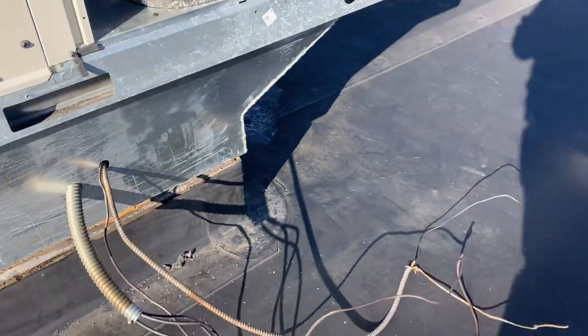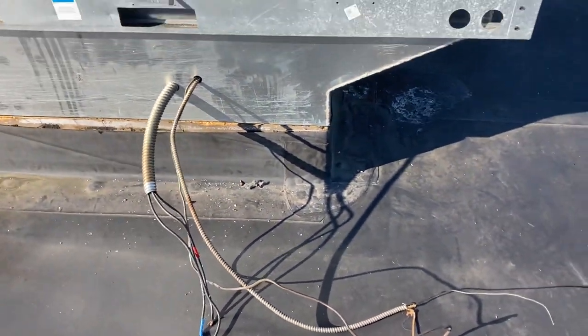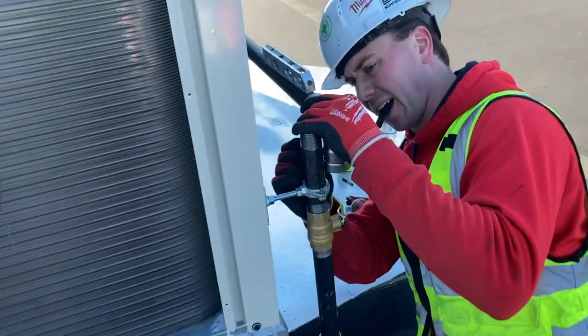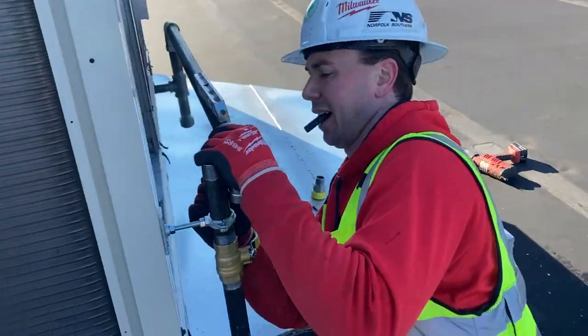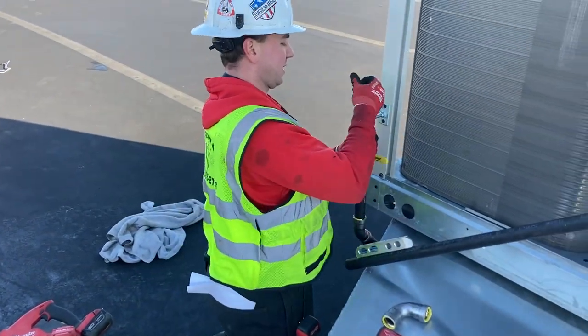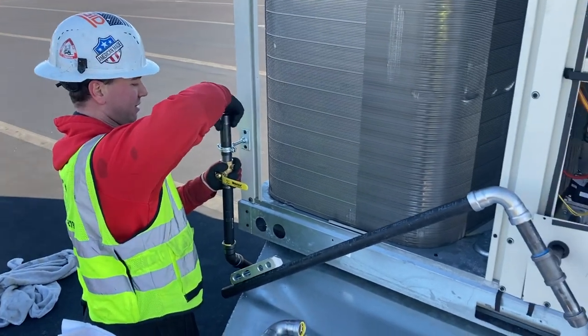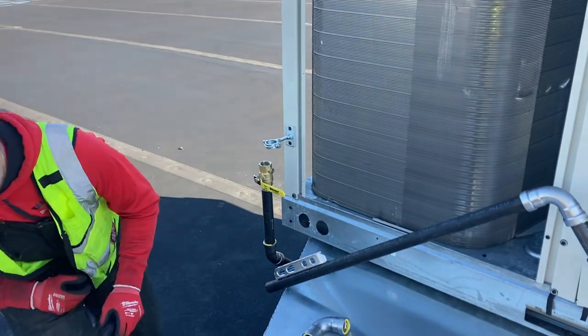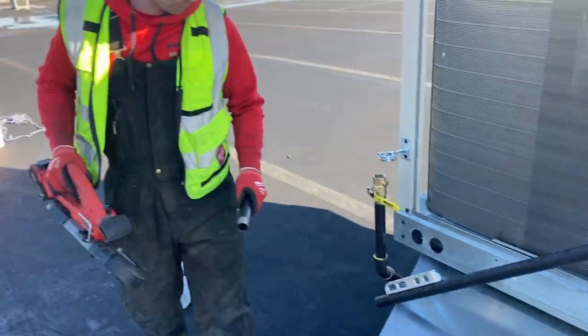Our electrician's coming back with outdoor supplies. Getting our gas ready — one more nipple to cut, then we can press everything in. Got our hangers up. Luckily we only needed one. We're making good progress.